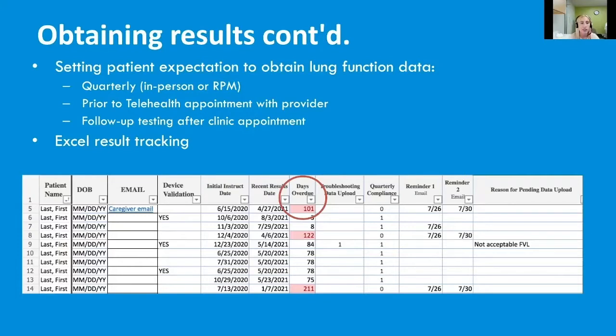We also request that patients do home spirometry before a telehealth appointment with their provider. Once they submit that result, we review it as RT staff and then upload it to the provider they are seeing. We also do follow-up testing after clinic appointments if the provider requests follow-up PFTs, and we will oftentimes do that via home spirometry if the patient has any variables or barriers to getting back to clinic.